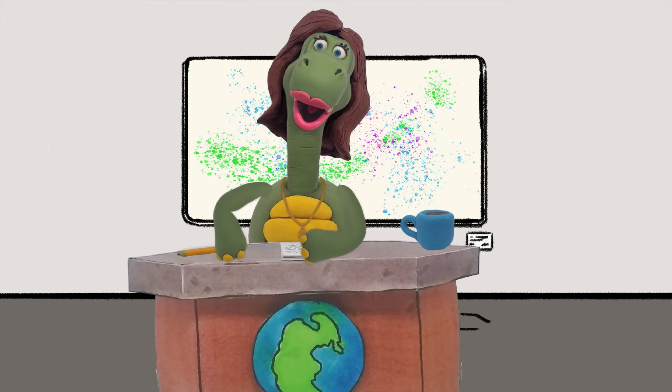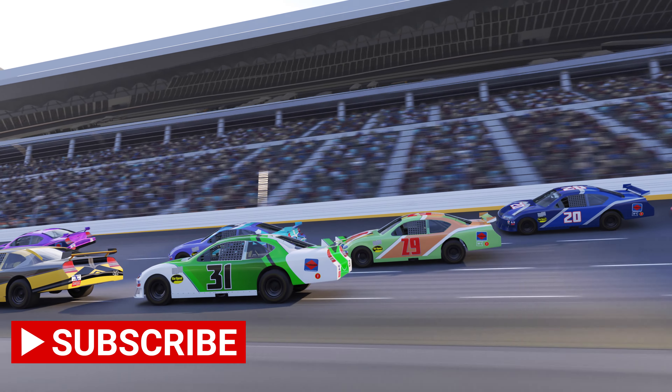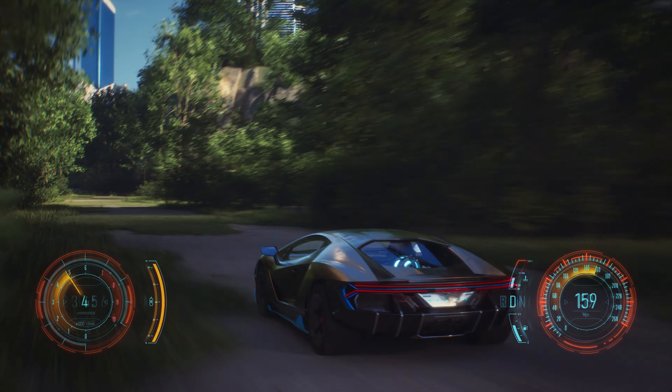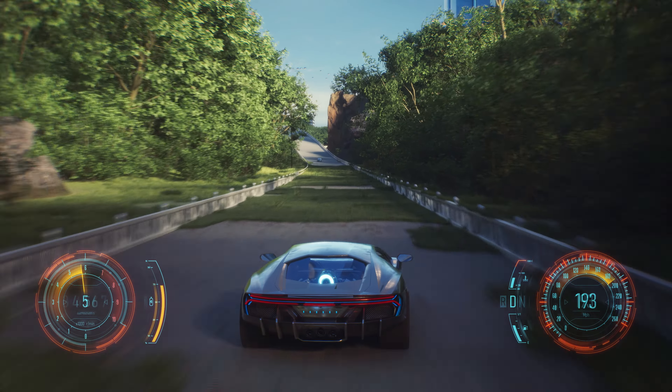Kids, today I will talk to you about a very exciting topic, which is racing cars. Racing cars are specially designed vehicles that have only one goal: to drive at the highest possible speed.